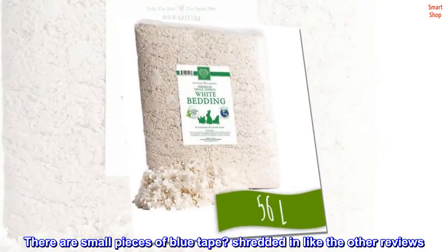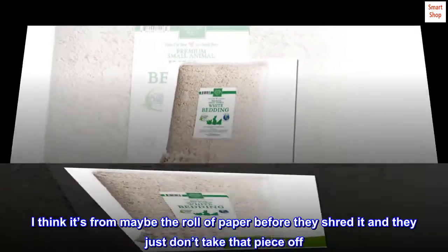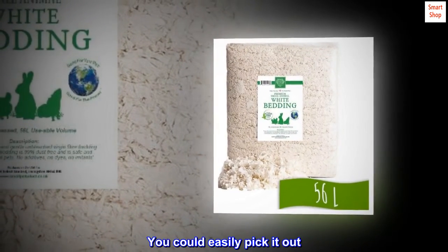There are small pieces of blue tape shredded in, like other reviews mention. I think it's from the roll of paper before they shred it — they just don't take that piece off. It has the feel of painters tape and you could easily pick it out. Overall happy and would buy again.